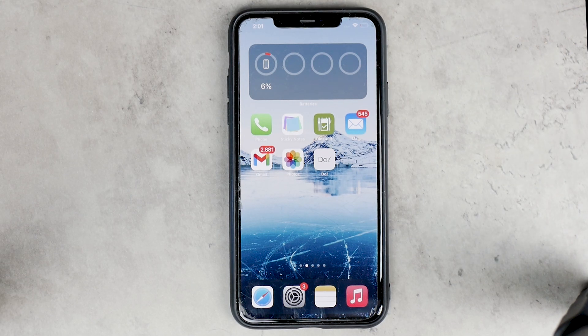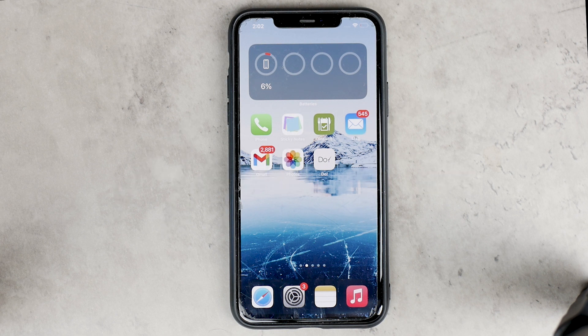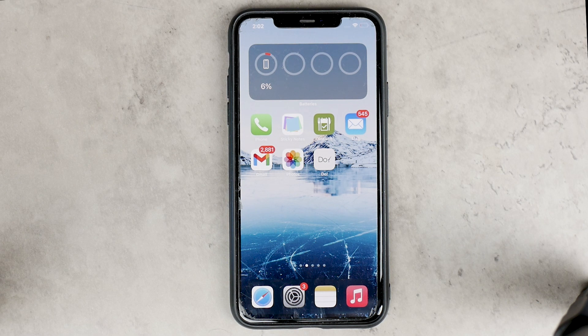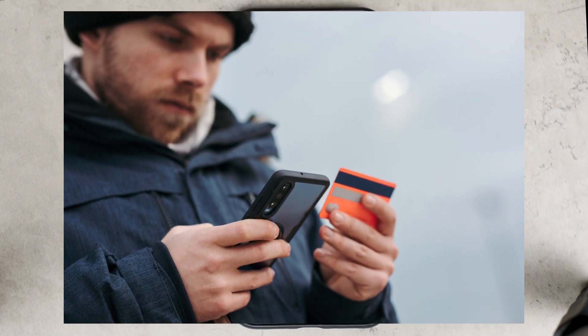In this video, let's talk about how you can check the date of purchase of your iPhone or pretty much any other Apple device. There are two instances where this can be very useful: first, for personal use when you forget when you bought your device, and more importantly, when you're buying a used one — since some people want to scam you, it's good to know when a device was actually purchased.